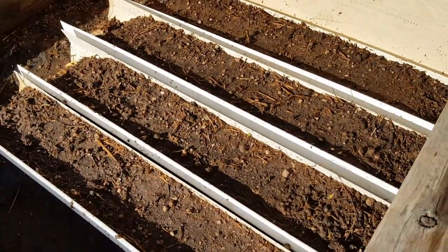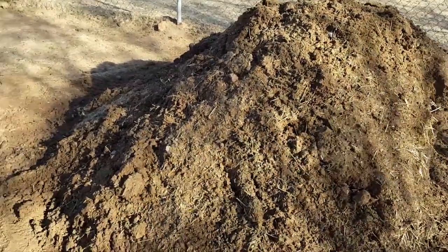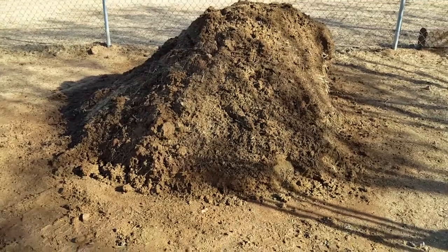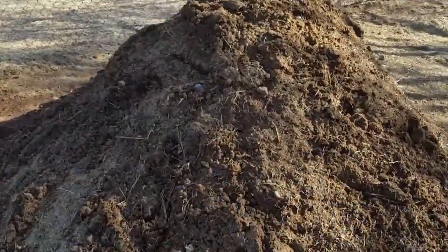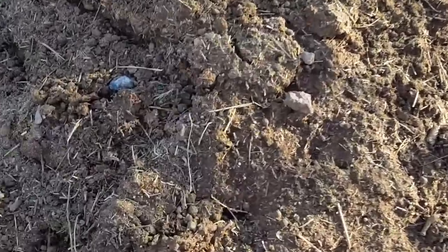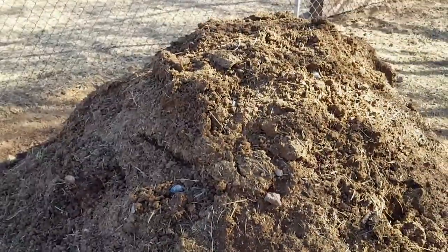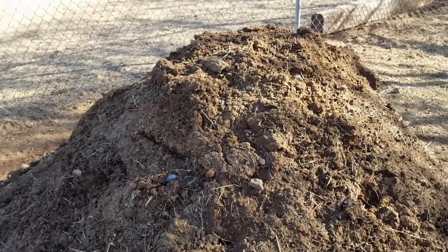This is one of our compost piles — it's been stewing for about four weeks now. You can already tell it's turning into soil and it's hot. We'll use that for our garden. We just raked all the stuff up here from where the pens were and put it into a pile.